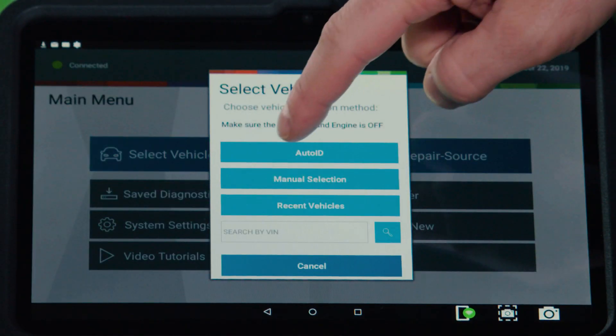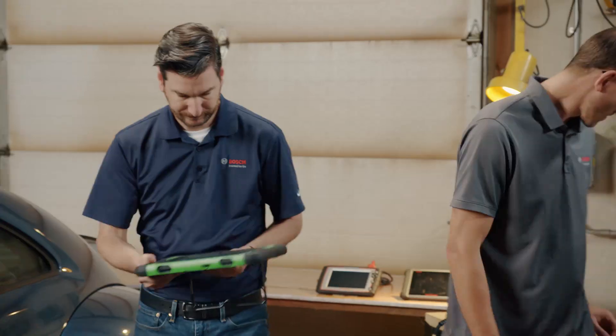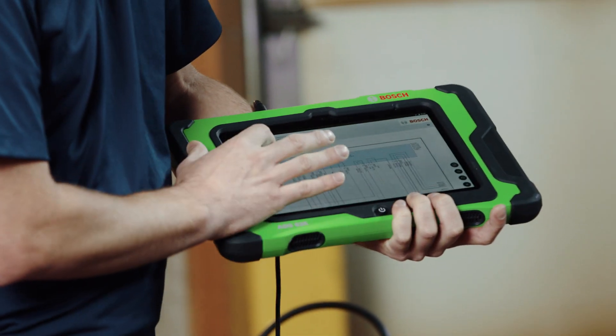It's just the functionality of the ADS. It limits the amount of buttons you have to actually press to get to a certain special test. Not having to put the VIN number in, the year, the make, the model. You turn on your ADS, boom, it's got everything downloaded.